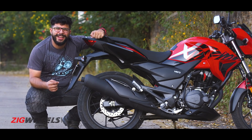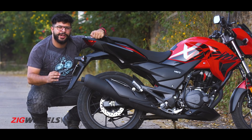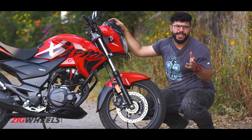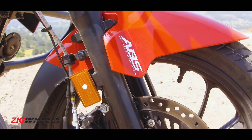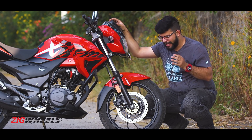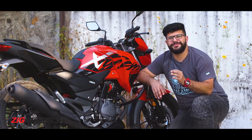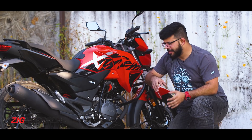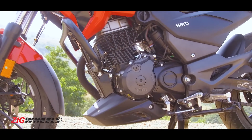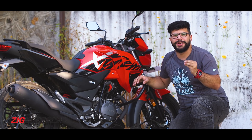The rear wheel gets a radial tyre, and that means you get exceptional levels of grip and comfort. The front wheel doesn't get a radial tyre, but it gets ABS — a single-channel ABS — and that means this is a safer ride. And last but definitely not least, you get extra displacement, which means more power and more torque than a 160, but at a small upgrade in terms of price.